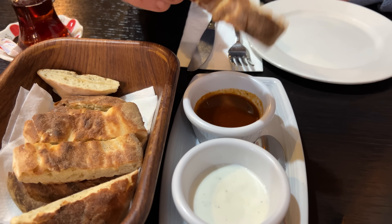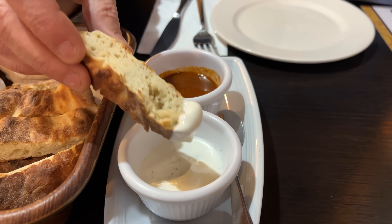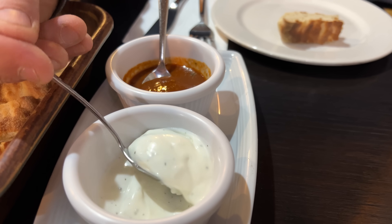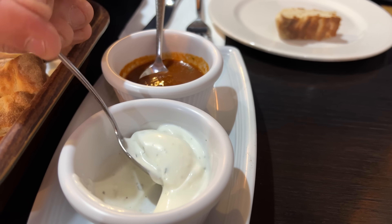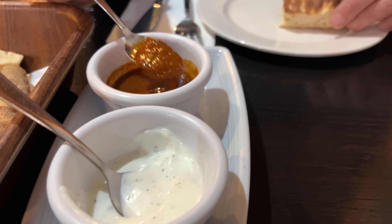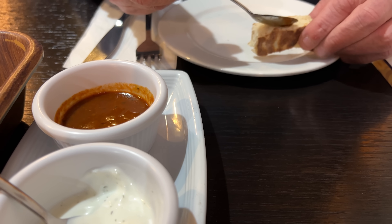Very refreshing. So we've got the bread here - nice and warm. Let's try it. I imagine this is a mint sauce. That's got a lovely consistency and a real nice flavour of mint. Now I imagine this is the hot one. Don't be too hot please.